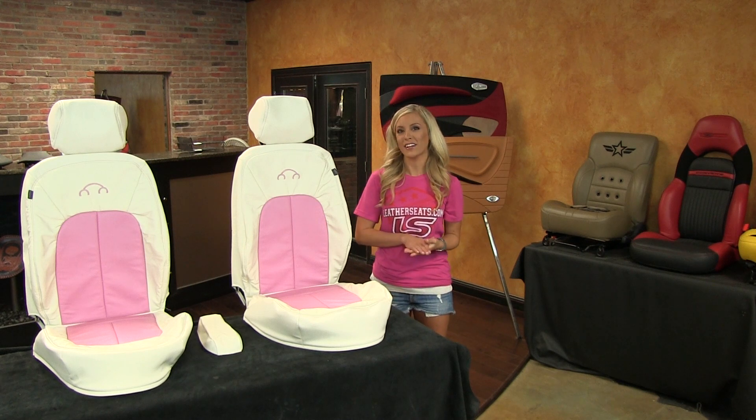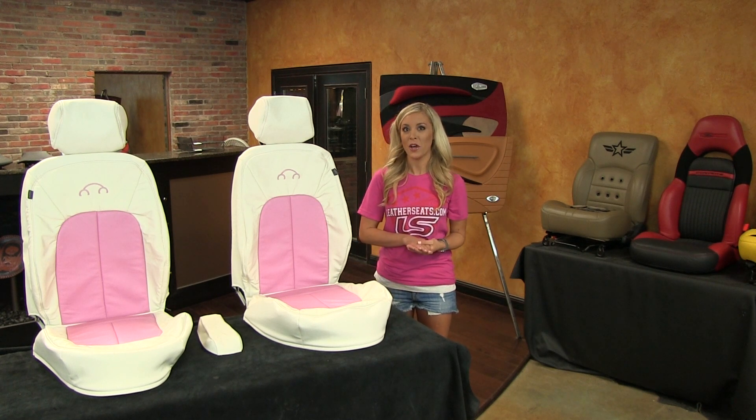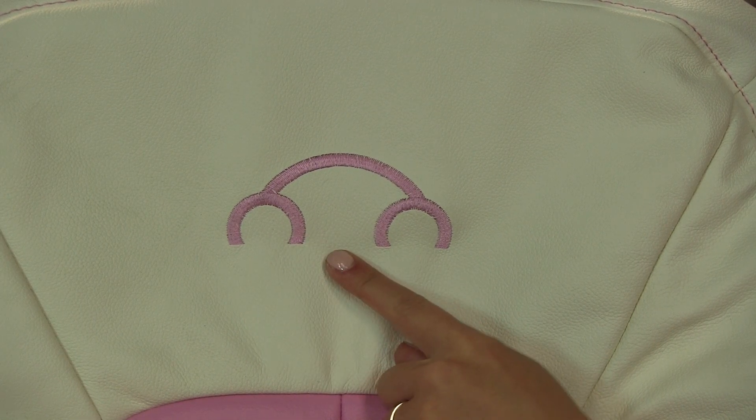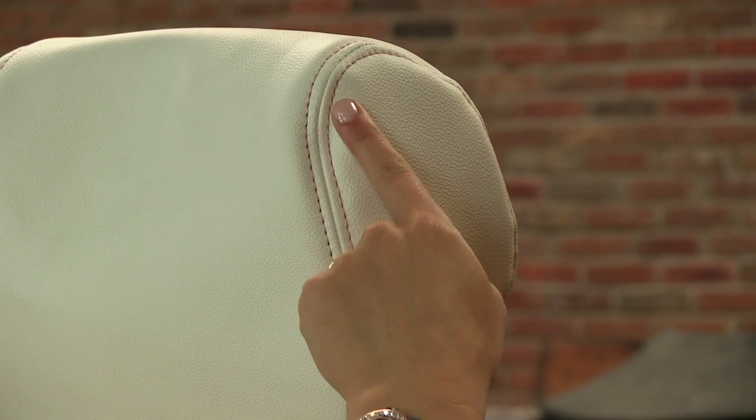and included pink topstitching on the perimeter seams. To complete the look of this custom leather trimmed interior, we added pink Beetle logos on the backrests of both front seats, and finished the headrests in white with pink double stitching.